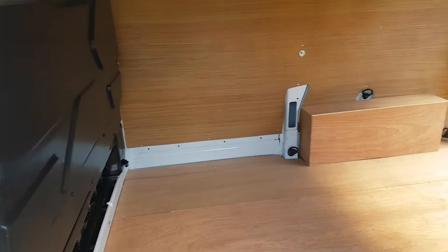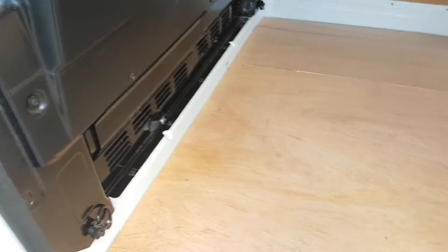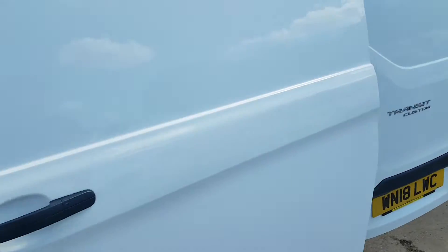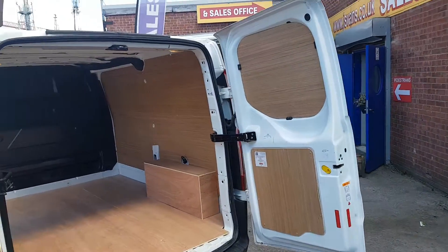Nice and clean in the rear there, ply lined. It's a 2018 Reg.